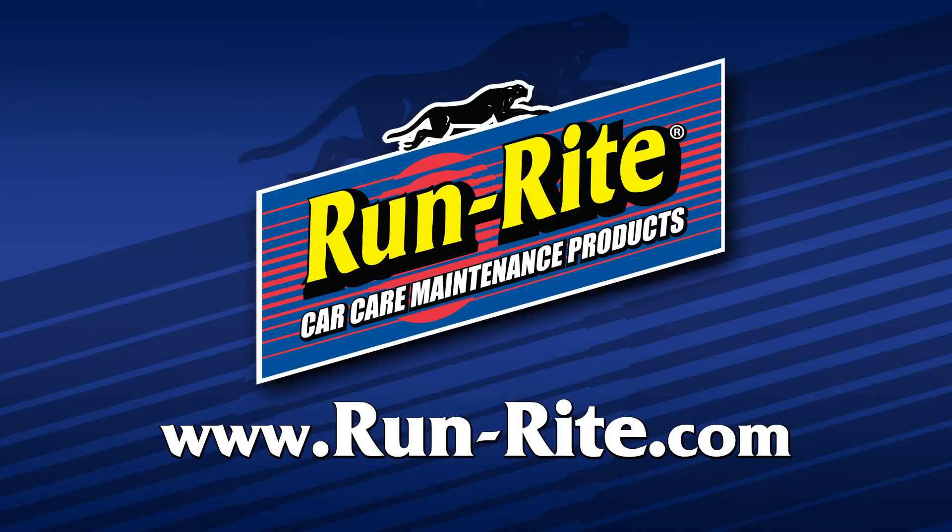For more information or to locate a service center near you, please visit our website at www.run-rite.com.